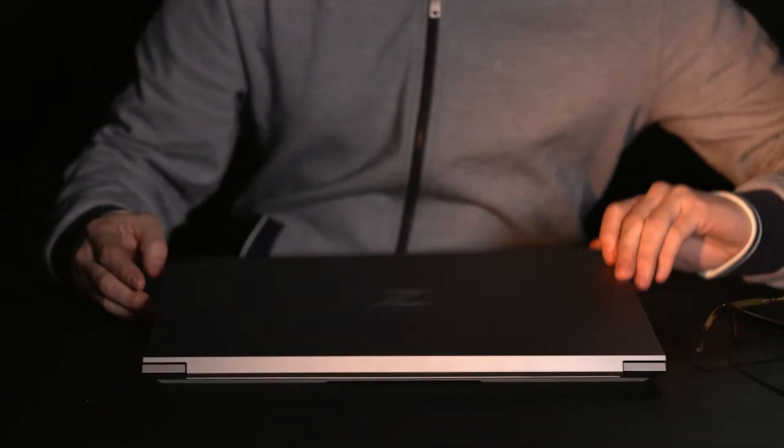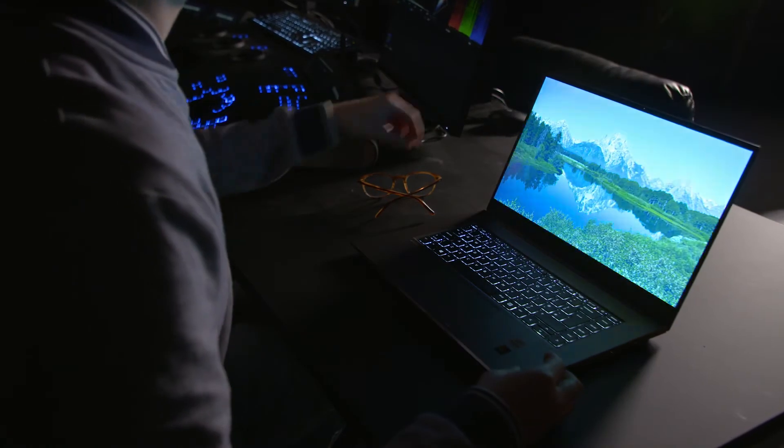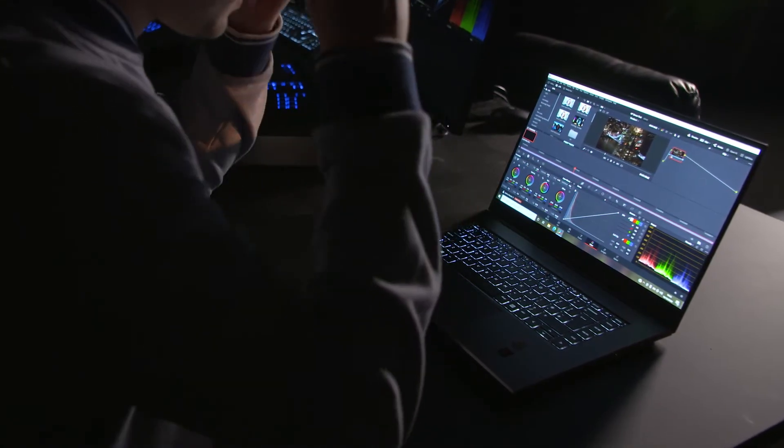My first impressions of the Z-Book Studio G7 were that it was an absolutely stunning device. Aesthetically pleasing to look at and super light for a workstation — I'm blown away by how light it actually was compared to things I've used historically for this type of work.